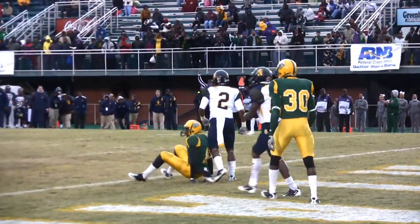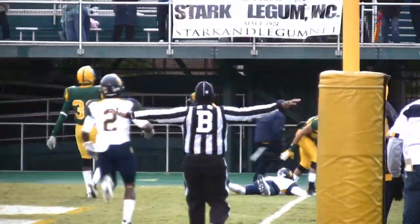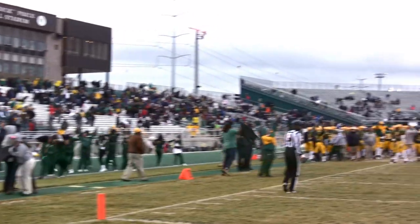Those are your top five plays from NSU's 14 to 10 victory over the A&T Aggies. For more on NSU football, as always, NSUSpartans.com.